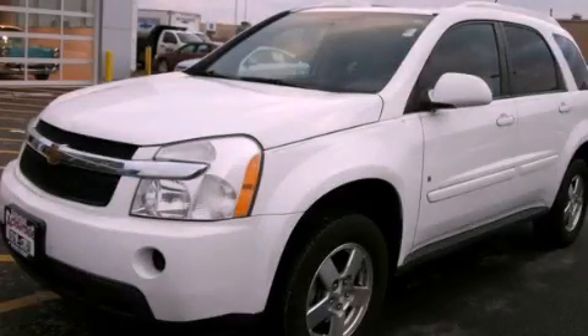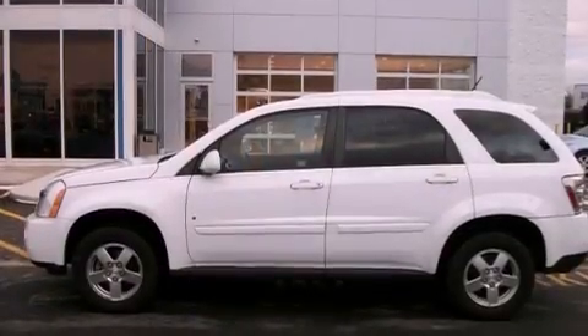This is a 2007 Chevrolet Equinox, functional utility for a modern lifestyle.